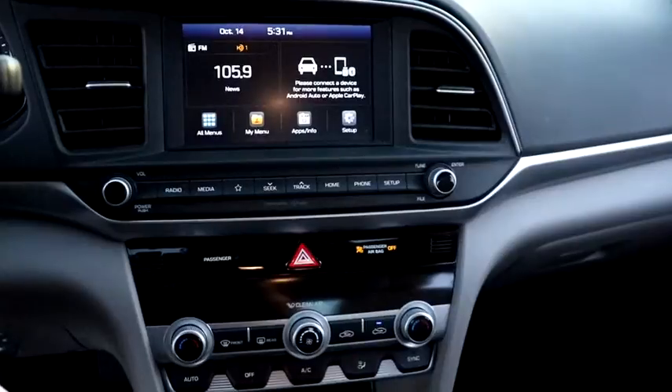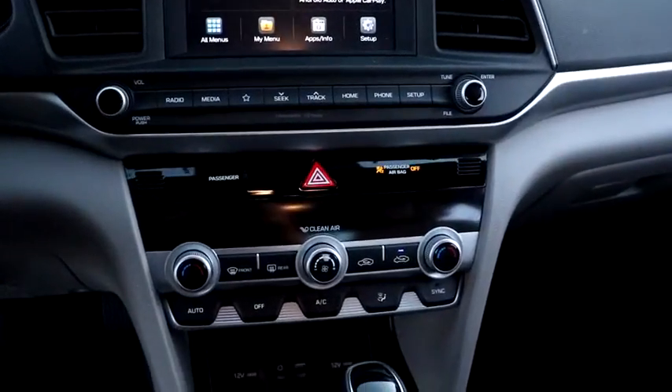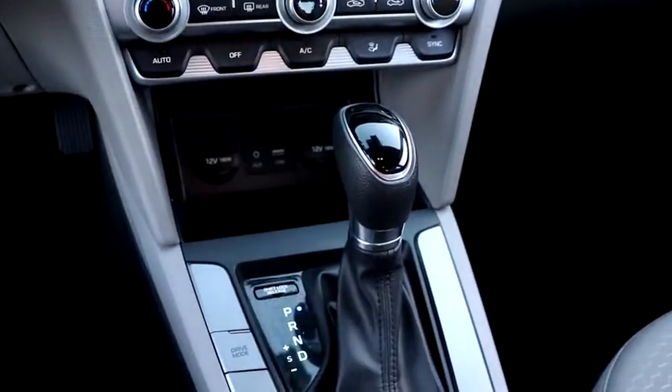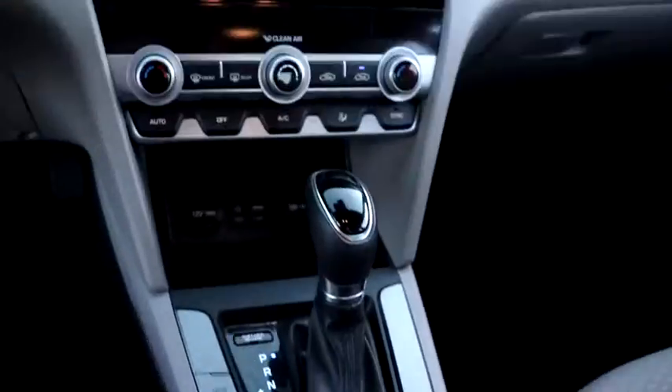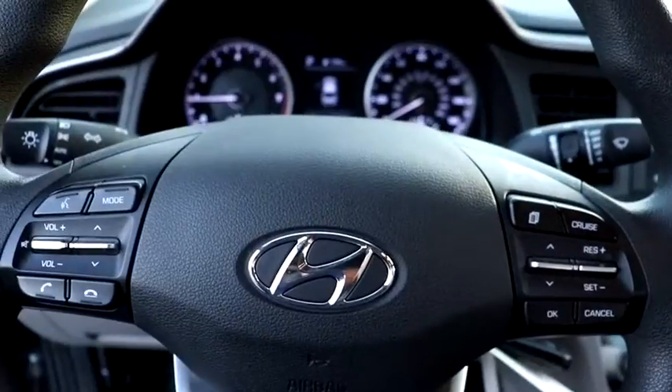Power steering, adjustable steering wheel, four-wheel disc brakes, cruise control, aluminum wheels, rear defrost, AM-FM stereo radio, front-wheel drive, climate control, MP3 player, bucket seats.